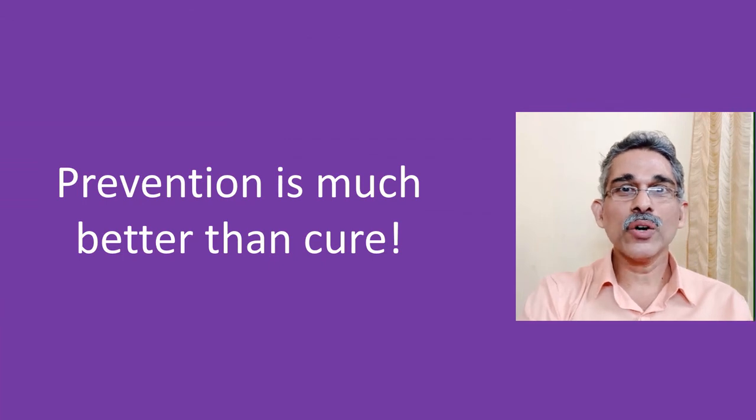So, as the old saying goes, prevention is much better than cure.